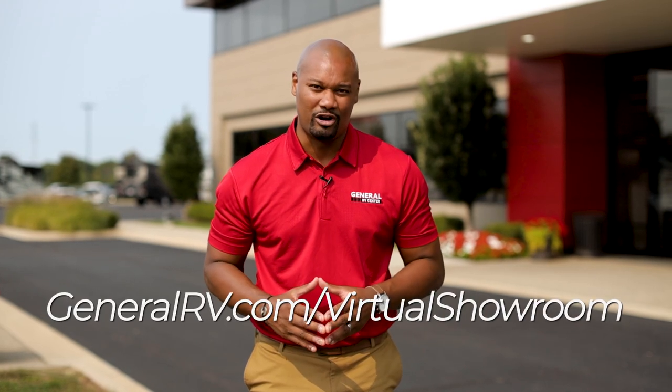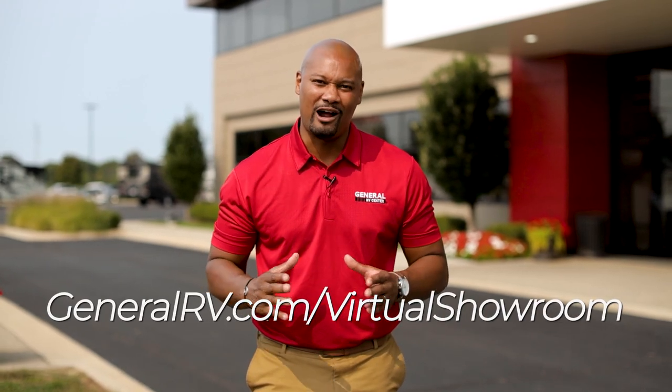Hey everybody, thanks for watching. Make sure you go to generalrv.com/virtual-showroom to check out thousands of our RVs, motorhomes, travel trailers, and fifth wheels. We'll see you on the lot.